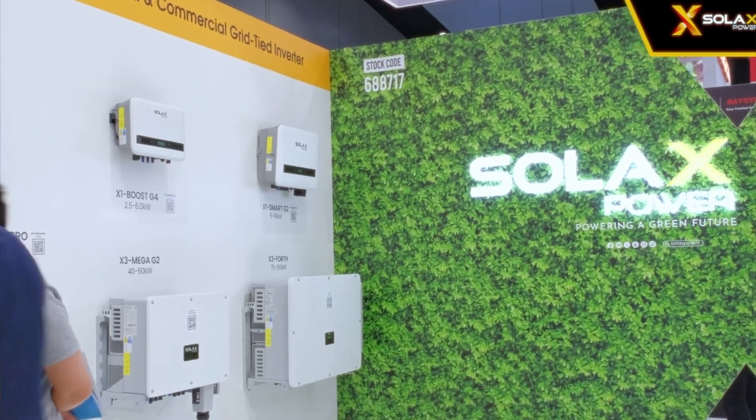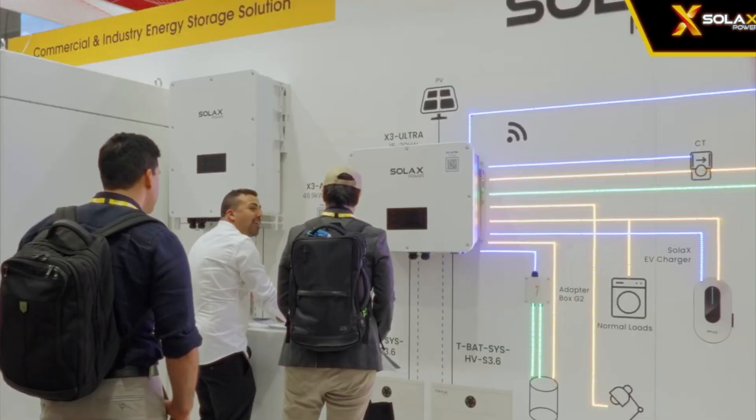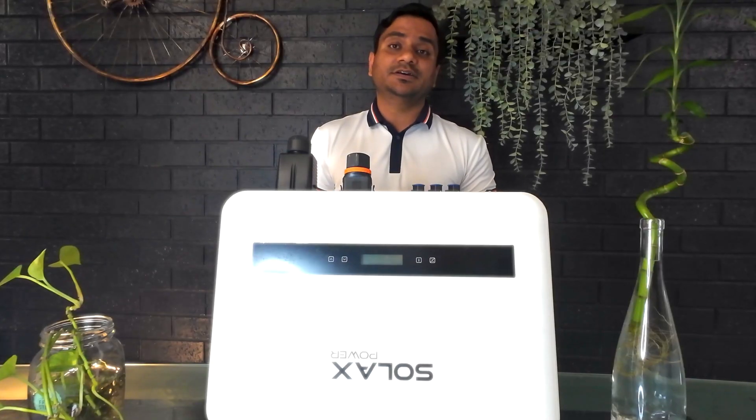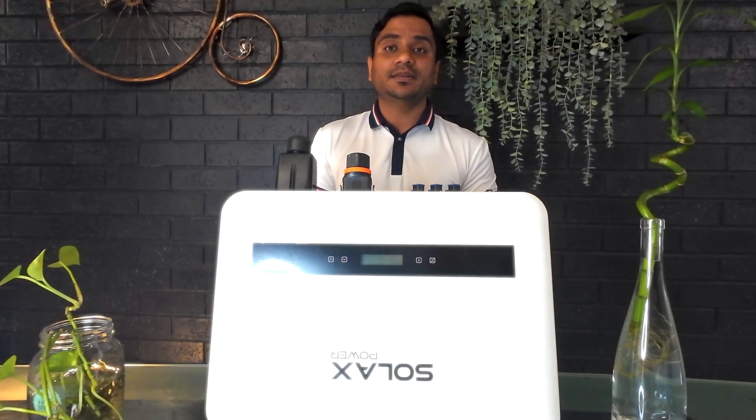Durability and reliability: they are very solid. Smart grid compatibility: they are fully compatible and compliant with smart grid requirements, making them future-proof as the energy grid evolves. Solex Power has an Australian office in Springvale in Melbourne, as listed on their website.